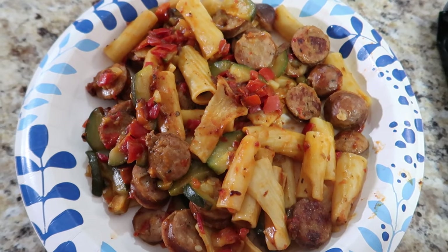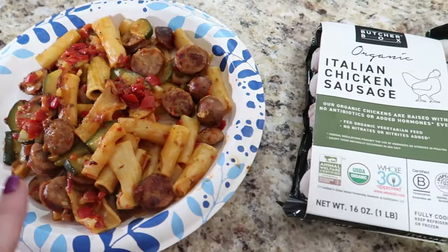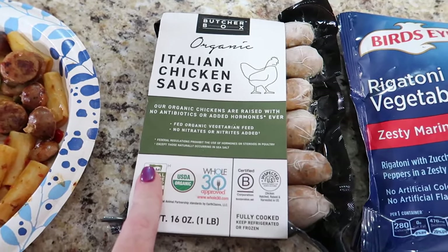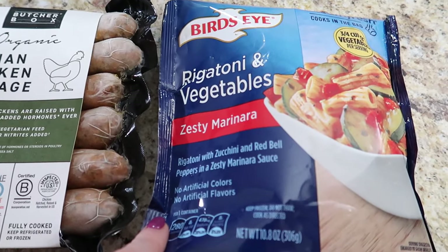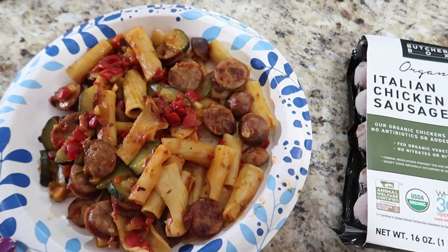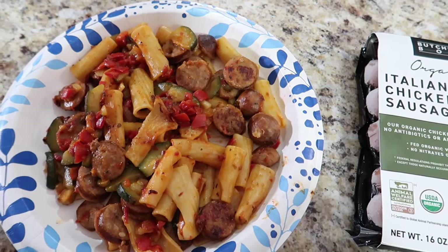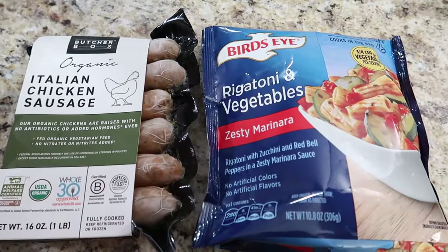This is dinner — it's karate night so it's kind of all fend for ourselves. I do two Italian chicken sausages cut up and fried in a pan, then I throw in a Bird's Eye rigatoni and vegetable zesty marinara bag and leave it with the lid on for about 10 minutes. If I'm having this for lunch I do half the portion, but since it's dinner I'm going to do the whole thing — so that's two sausages and the entire bag.